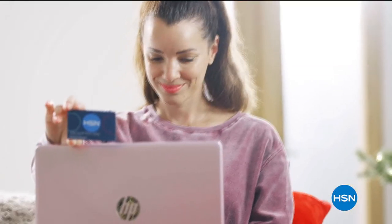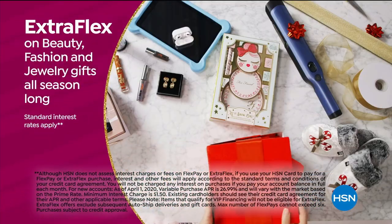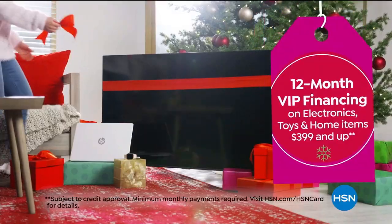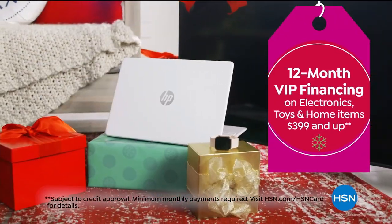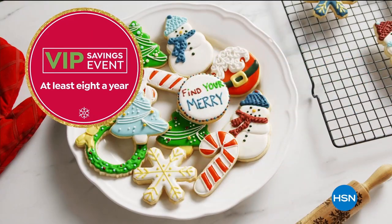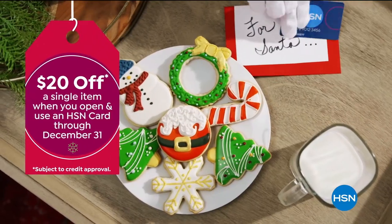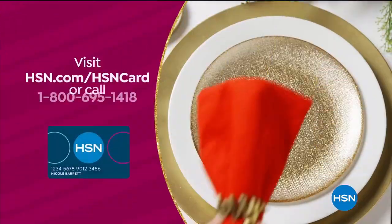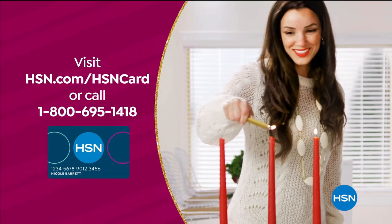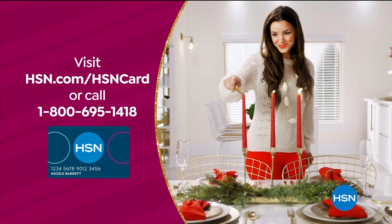Tis the season to be a VIP. Use your HSN card to get the best deals on gifts for everyone. Enjoy extra flex on beauty, fashion, and jewelry gifts all season long, plus 12-month VIP financing on select items $3.99 and up, and at least eight VIP savings events a year. The HSN card has no annual fee. Not a card member? Apply now and instantly get $20 off when you're approved. Visit hsn.com/hsncard or call 1-800-695-1418 for details.